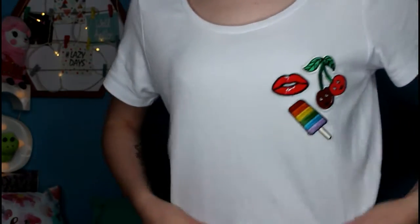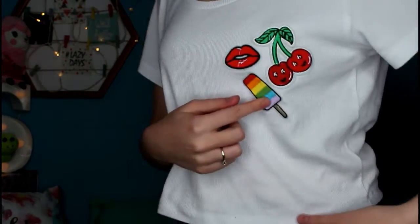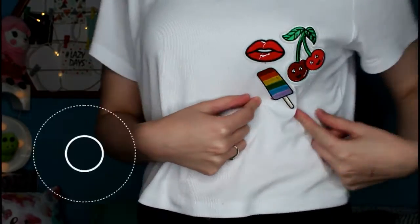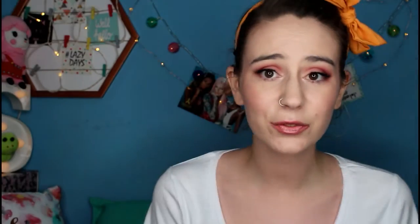The next thing I got was this t-shirt that I'm wearing right now. It's a crop white t-shirt made of ribbed stretchy material. I got it because it's got these cute little badges on it — it's got an ice lolly, a pair of lips, and a cherry. I just thought it was really cute and it reminds me of when I was a kid.